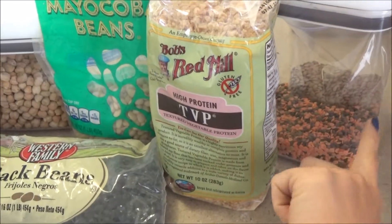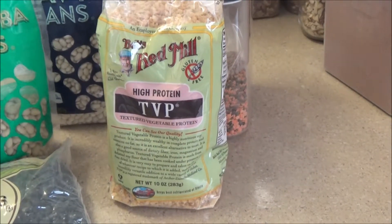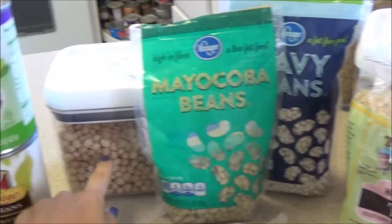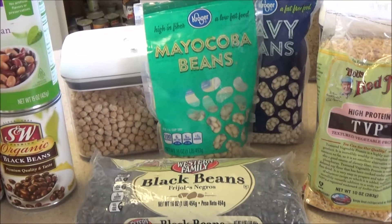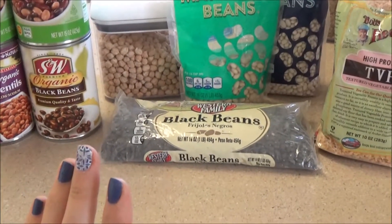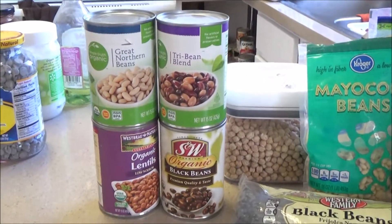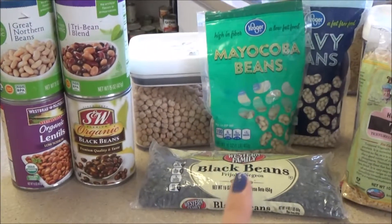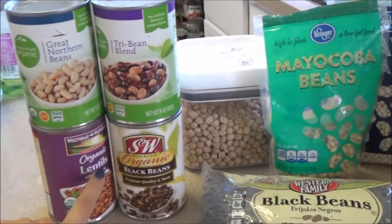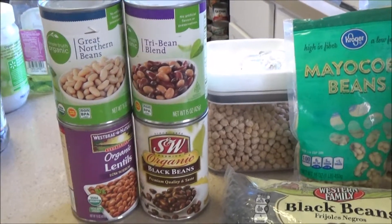We've got lentils here, two different types — all the things that you would normally use ground meat for. And of course we've got all sorts of beans and chickpeas. Dry is by far the best because it's cheaper, comes in bulk, and they last forever. Canned stuff comes in handy when you don't have time to prep — just make sure it's organic, there's no BPA lining, and it is low sodium or no salt added.